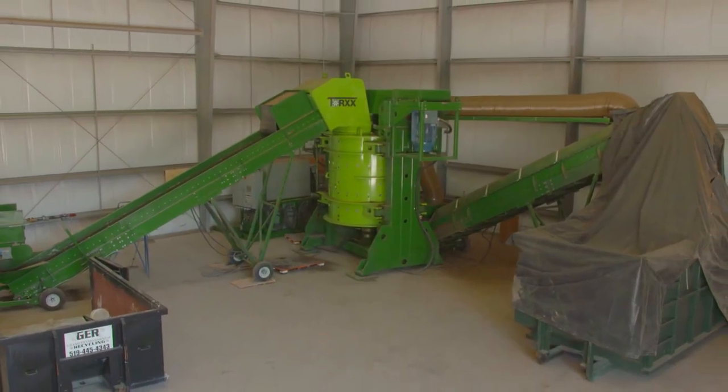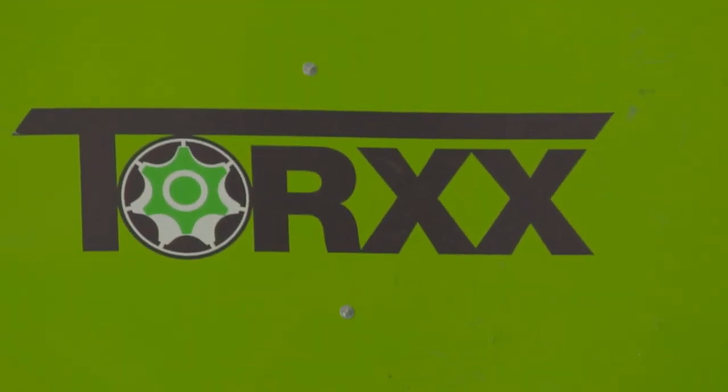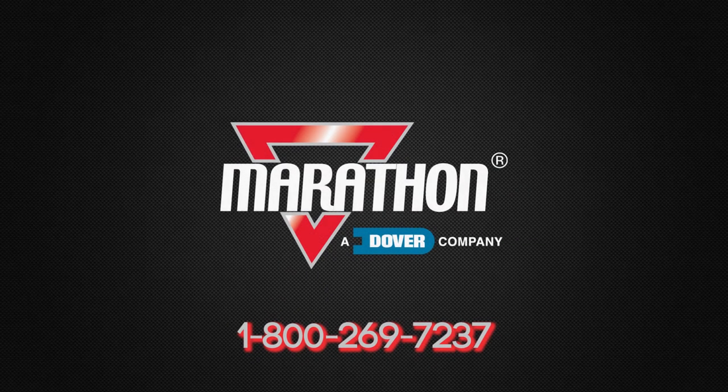Available from your local Marathon dealer. Marathon will not only help you design the best solution for your specific application, but also provide aftermarket service and support for the life of your equipment. Give us a call today.